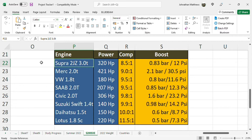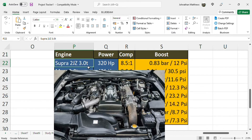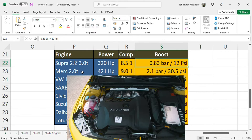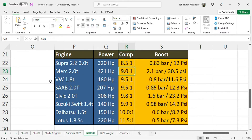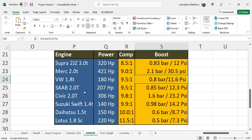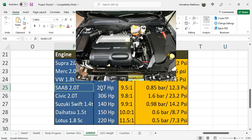Toyota Supra late 90s, 320 horsepower US spec: 8.5:1 compression ratio and 12 psi boost. Mercedes 2020, the highest boost version, 421 horses, direct injected, running 2.1 bar or 30 psi at 9.0:1 compression ratio. VW/Audi Group 1.8 turbo, 180 horsepower: 9.5:1 compression and 11.6 psi. Saab 2-liter turbo, 207 horsepower: 9.5:1 and 12.3 psi boost.